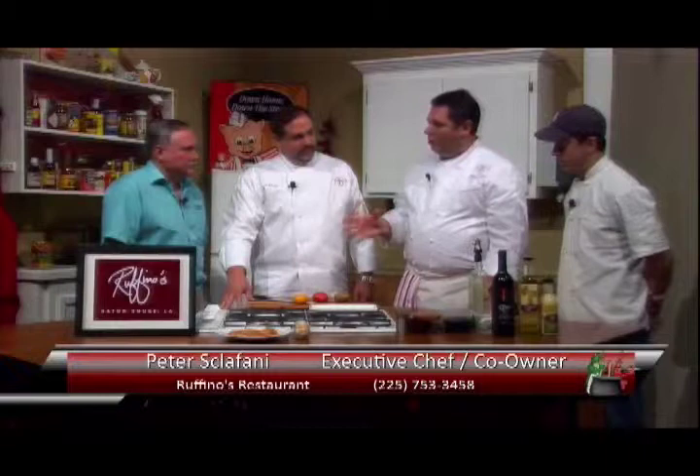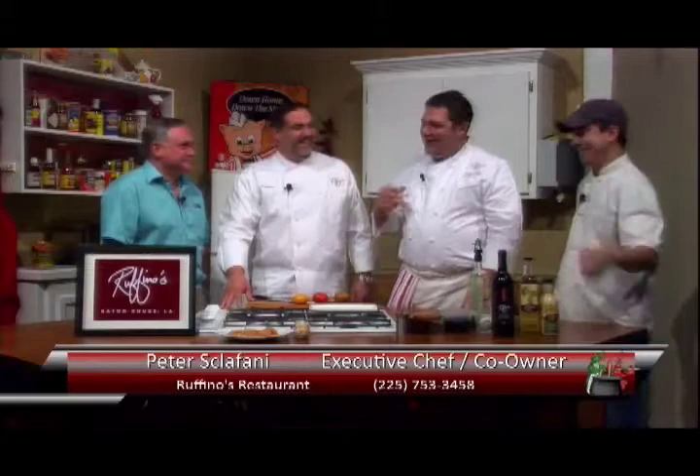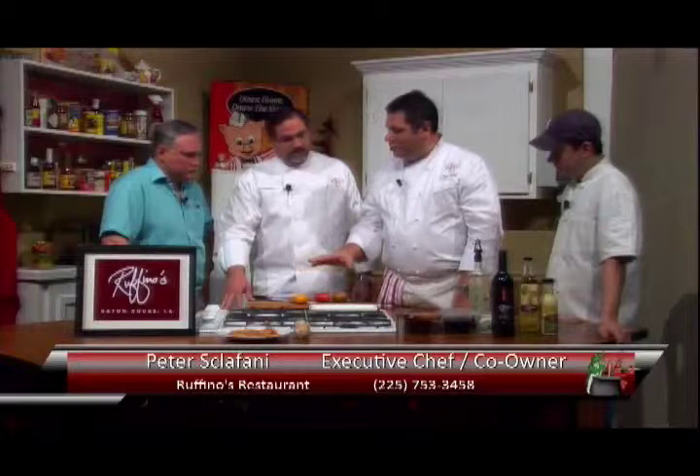Peter, why don't you tell us what we're going to do in the second segment? Well, this is one of our most popular salads. It's actually a dish that I won a gold medal with at the New Orleans Wine and Food Experience. It's our heirloom tomato salad with burrata cheese. I don't know if everybody's familiar with heirloom tomatoes, but growing up in New Orleans, I'm kind of a tomato freak — some people even call me a tomato super freak. I love tomatoes. I especially love Creole tomatoes when they're in season, but when we can't get them, we use these wonderful heirloom tomatoes.